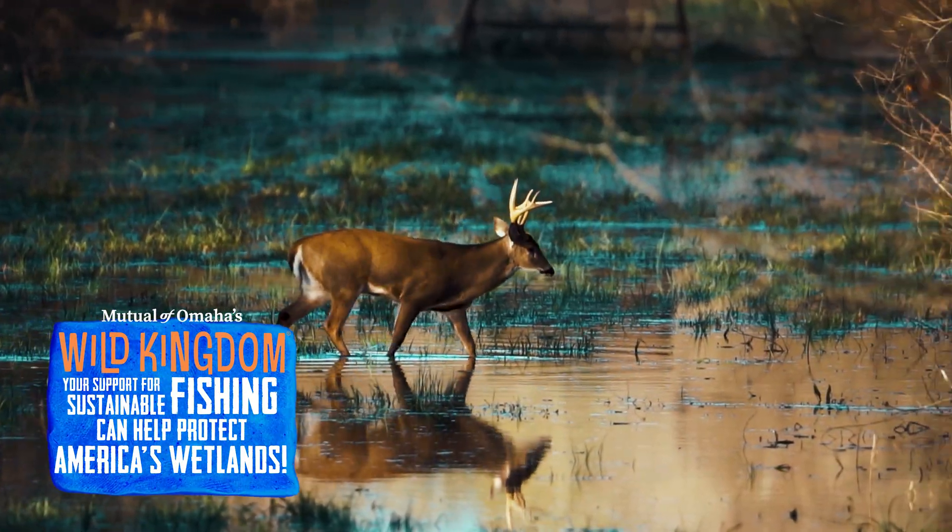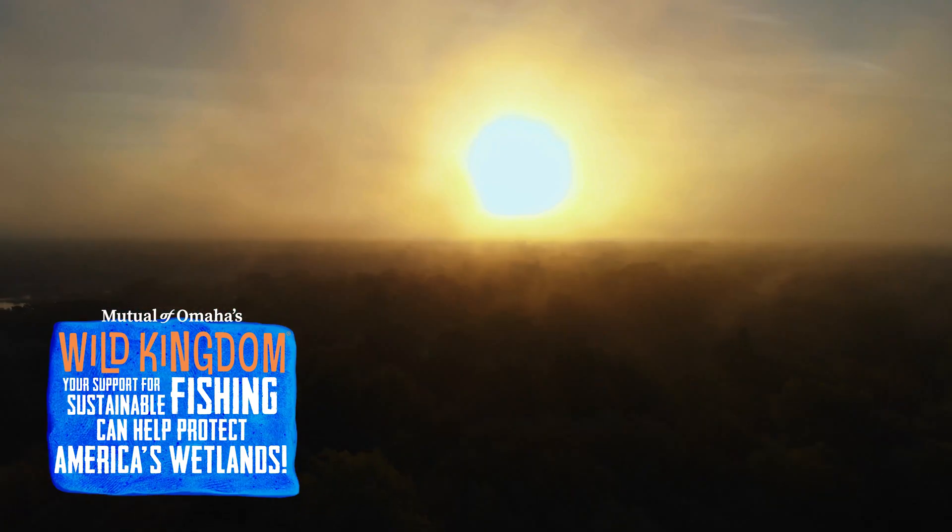Our swamps are such a wonderful, unique, complete, complicated ecosystem that it is so important that we are saving them as well as we are.